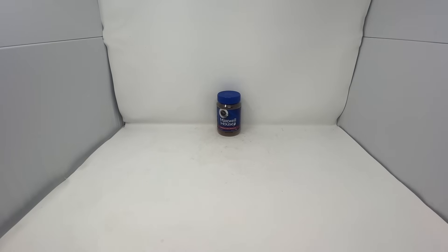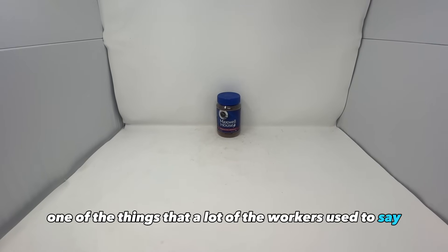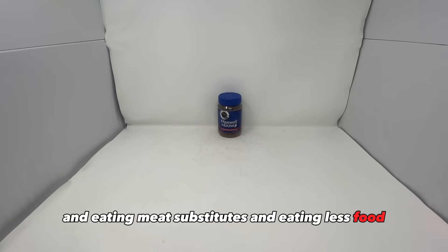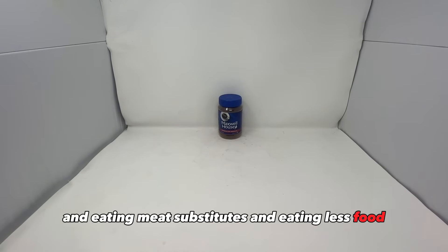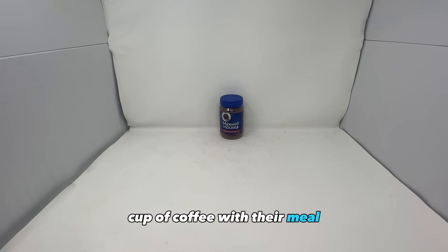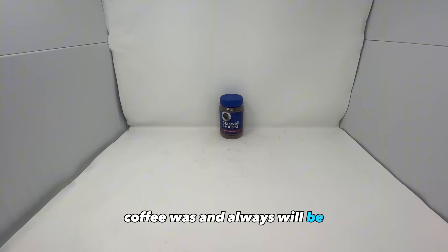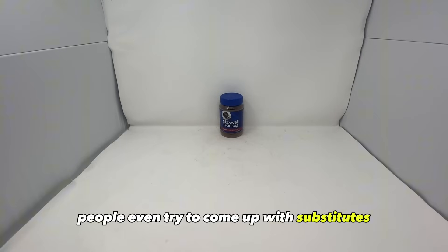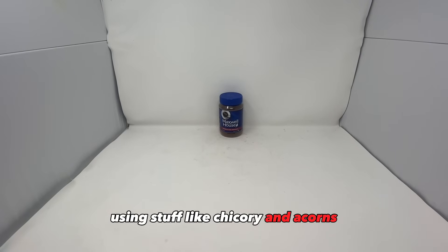Coffee was rationed as well. A lot of workers used to say that they didn't mind eating cheese, meat substitutes, and eating less food, as long as they were able to get their cup of coffee with their meal. Coffee was and always will be one of the most important items for people. People even tried to come up with substitutes using stuff like chicory and acorns.